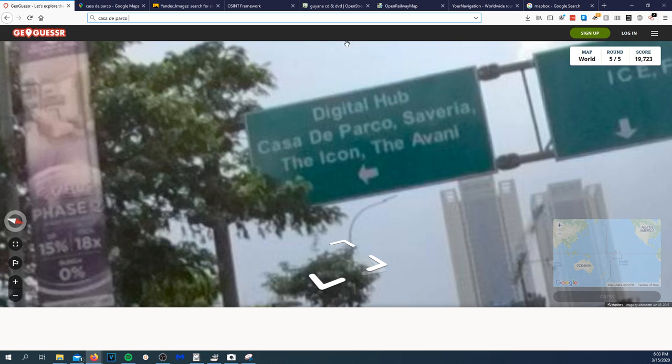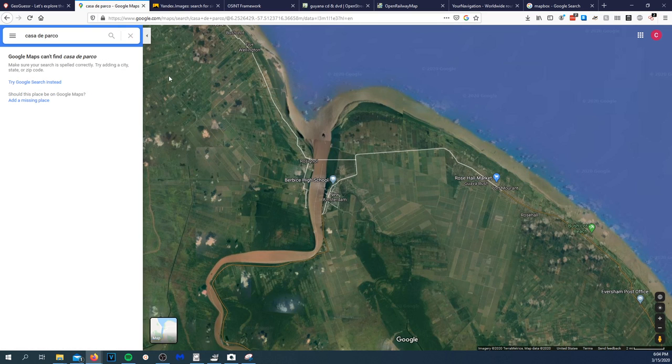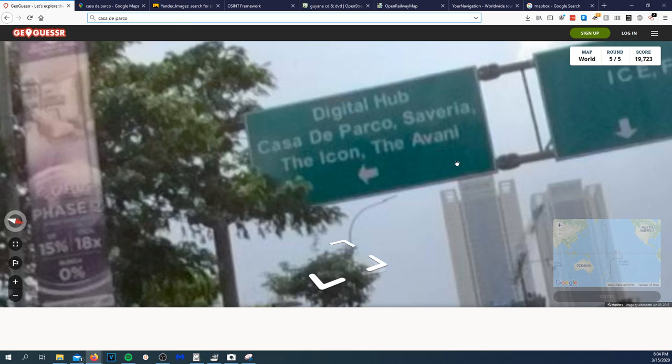'Casa de Parco.' Apologies for saying it wrong — I literally cannot speak any Spanish at all. Looking for apartment listings — 'Where is Saveria?' None of that's showing up. That's weird. Searching 'Central Business District' — 'Business Loft' — it's loading something now.